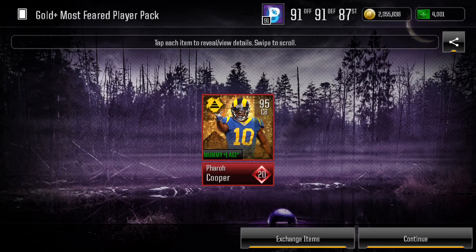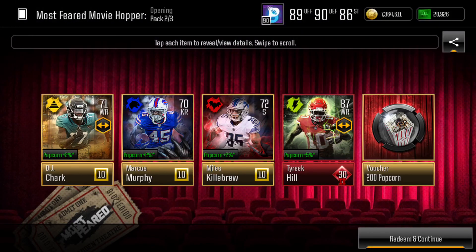On Halloween night, not only did we get enough candies, lollipops, and candy bars to get the 90 Plus select pack for both of my accounts, but in the Gold Plus pack I did pull a Pharaoh Cooper cornerback — so that was pretty sick. And with the $1.99 cash pack for the Most Feared Movie Hopper, we pulled an 87 Tyreek Hill. I was pretty stoked about that. Tyreek Hill had an amazing season, and pulling an 87 overall was definitely a great pull as well.